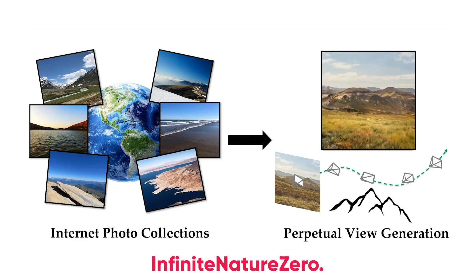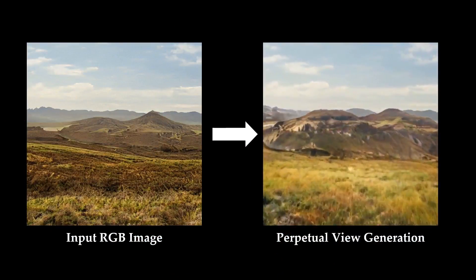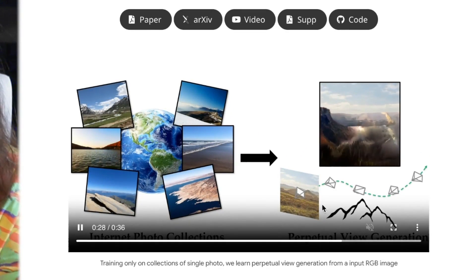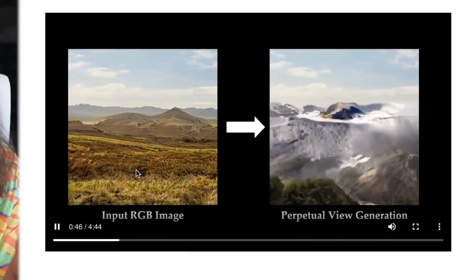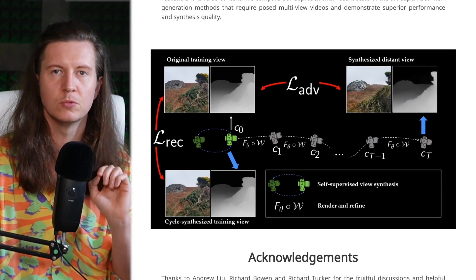First up is Infinite Nature Zero, a tool that crafts infinite fly-through videos from a single view. You can take a single image and create a drone-like shot — it's like having the power to extend your canvas beyond the horizon. Here you can see examples where they've taken single images and applied them to create generative videos that are mesmeric, almost hallucinogenic scenes. It puts in a single image and creates a perpetual view generation, infinitely imagining what's over the horizon and generating a drone shot.